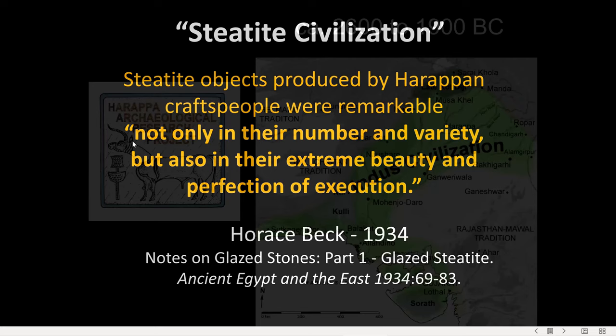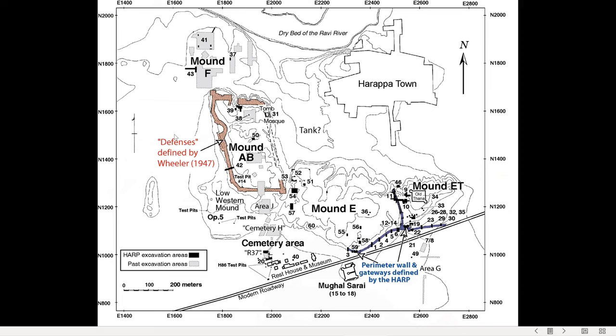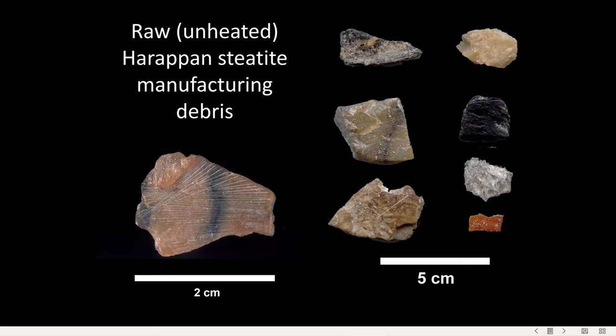Nowhere is this more true than at Harappa itself, where my co-author Brad Chase and I worked under the direction of the Harappa Archaeological Research Project directors Mark Knoyer and Richard Meadow. Steatite artifacts have been recovered in abundance in every excavated area at this huge Indus city. The large portion of this sub-assemblage is raw material debris like the fragments shown here — pieces of steatite left over from the manufacture of beads and seals.